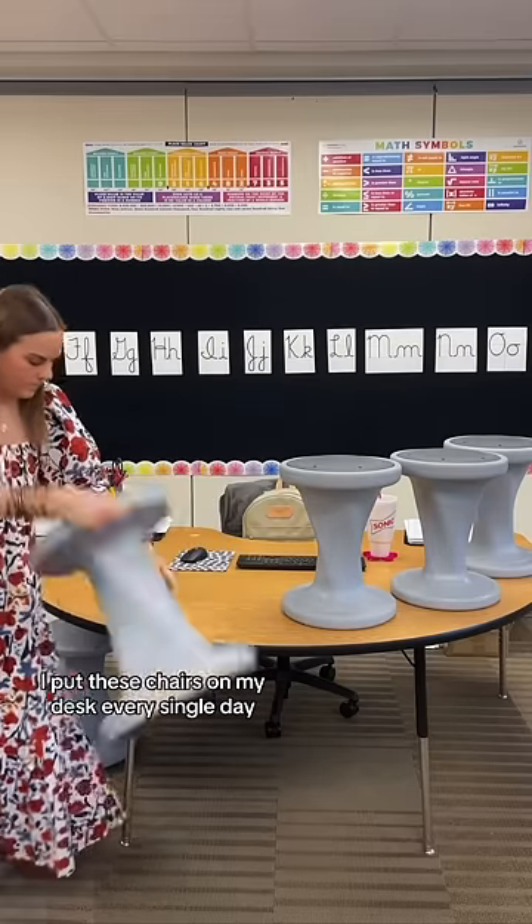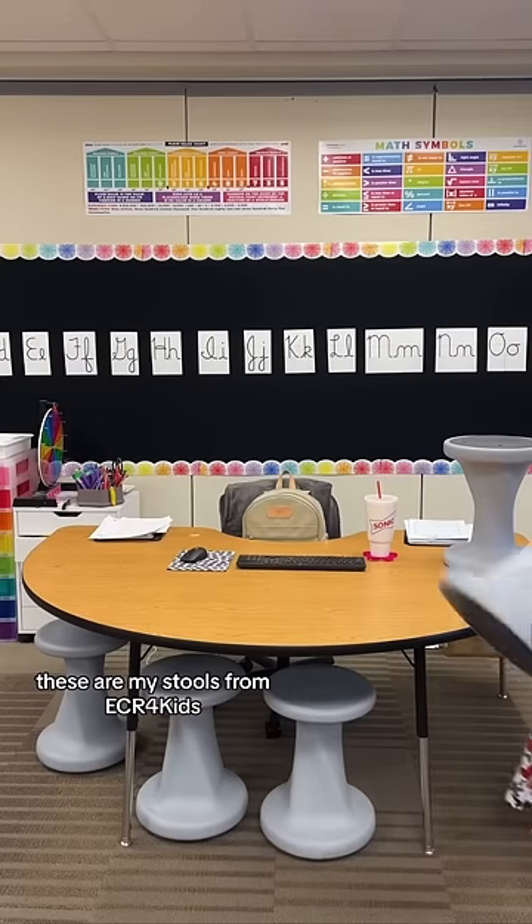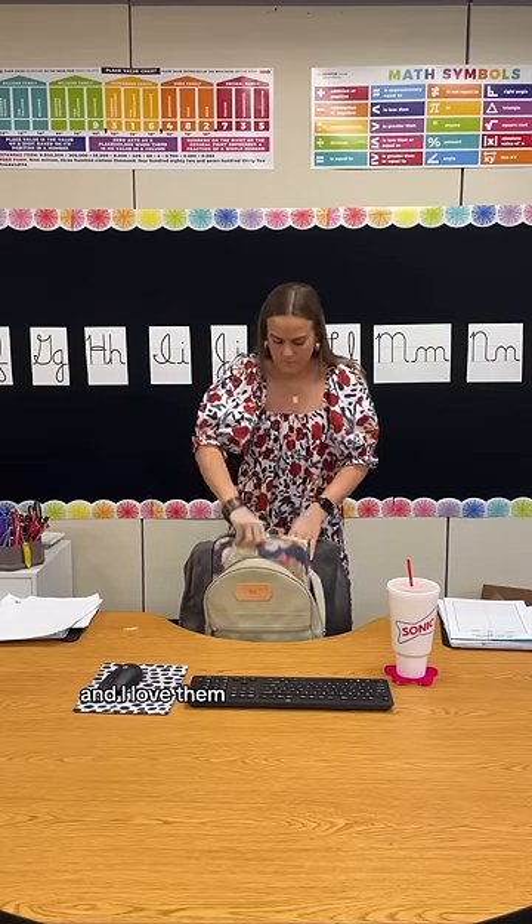I put these chairs on my desk every single day so the custodians can come in after school and vacuum our floors. These are my stools from ECR for Kids, and when I tell you they are my favorite stools, I am not joking. My students love them, and I love them.